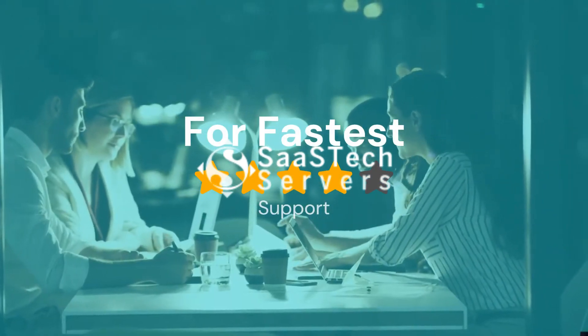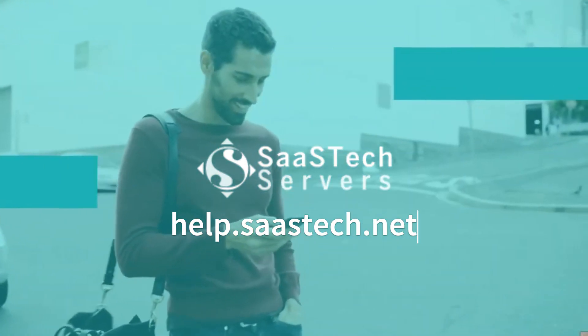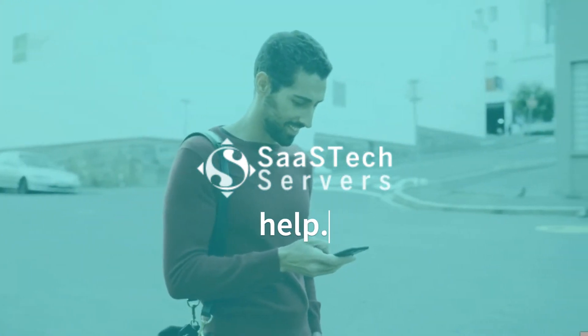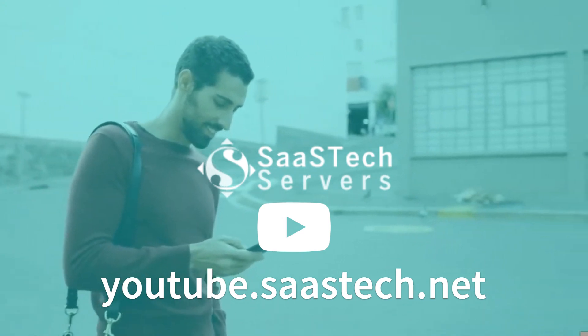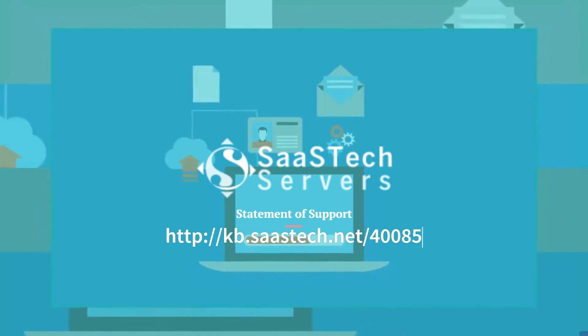Before calling us, please do the following to make sure you get the fastest support. Check out the help center at help.sastec.net or browse our videos at youtube.sastec.net to see if they can help you quickly. Review our statement of support found in our help center at help.sastec.net.